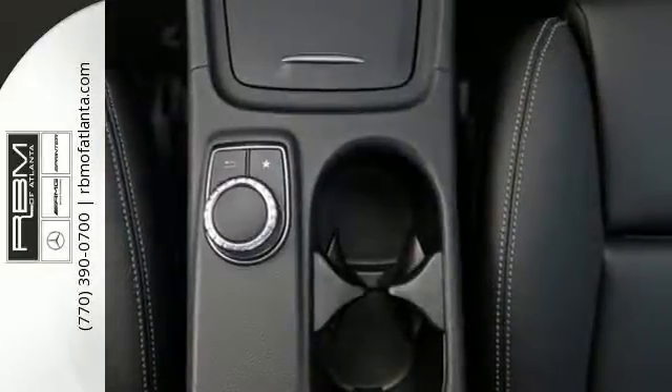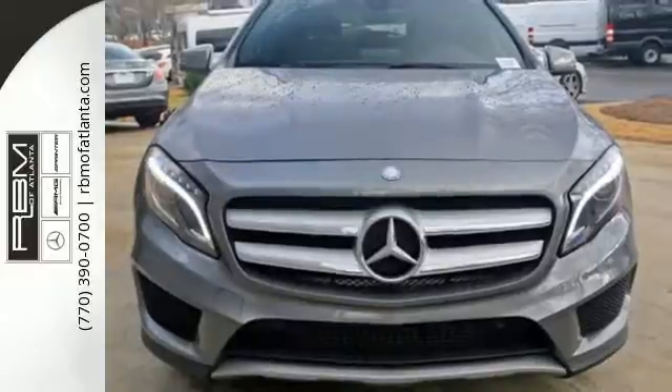For years to come, this is the perfect crossover for you. Check out this GLA today.